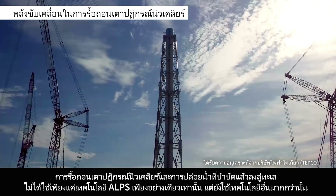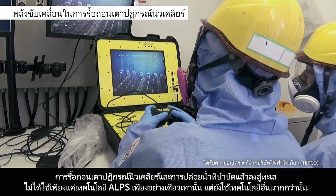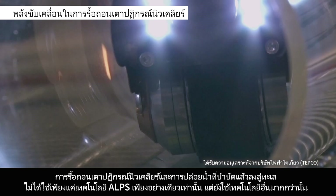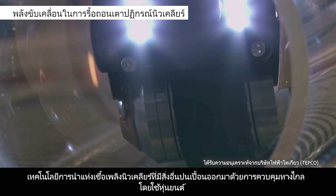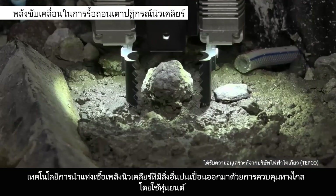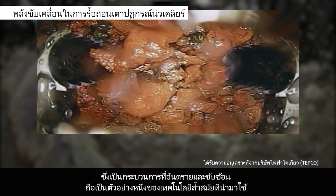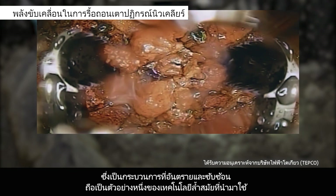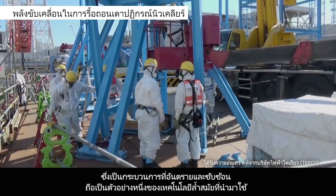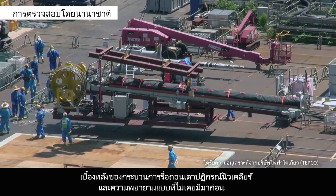The decommissioning and discharge of treated water into the ocean rely on far more than ALPS technology alone. The dangerous and complex process of removing nuclear fuel debris remotely using robotic technologies is just one example of the many cutting-edge technologies being used. Behind the decommissioning process and these unprecedented efforts are the people who rise to the challenge, driven by passion and a sense of mission with the support of Japan's cutting-edge technologies.